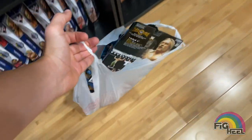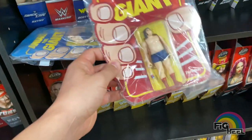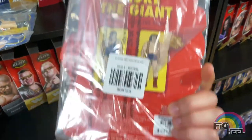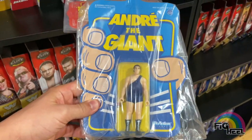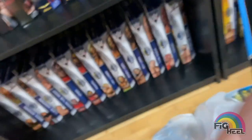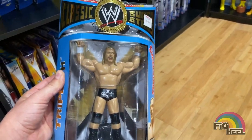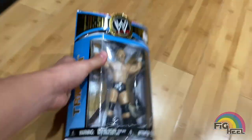It was a successful figure hunt at Their Action Figures in Delaware. I was able to pick up this Andre the Giant Super 7 Reaction figure. We also picked up this Classic Superstar Series 17 LJN-style Triple H that I didn't have — it was $10. Can't beat that.